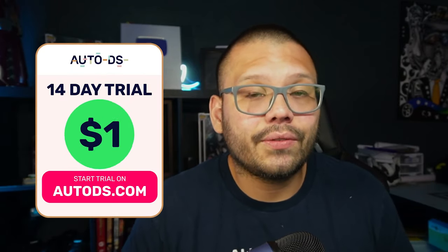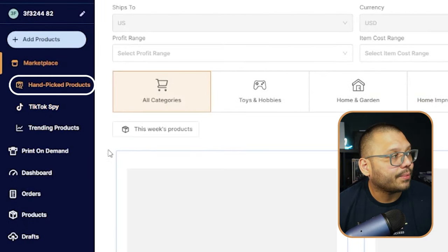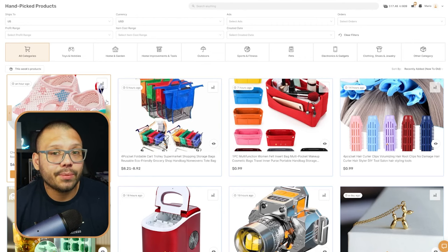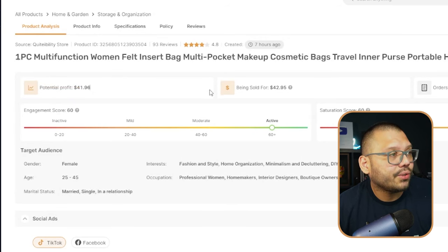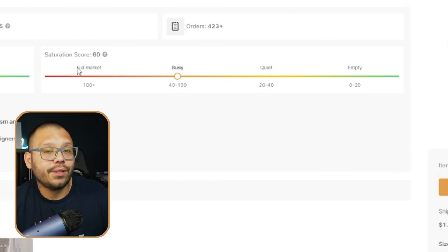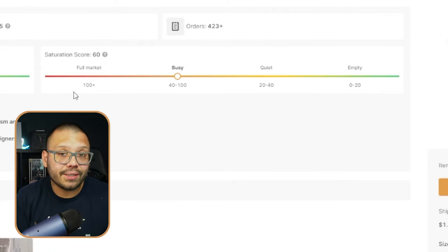Once you're signed up and set up, go over to the marketplace. On here you have your handpicked product section along with trending products. The trending products are imported by AI, which scours the internet for the most trending products with the most potential. The handpicked product section is chosen by hand by a team of expert dropshippers. Once you click into a product, you have a lot of information — profit potential, selling price, item cost, plus an engagement score and a saturation score. The engagement score tells you how much buzz there is around the product on social media, while the saturation score tells you how saturated the market is with that product.